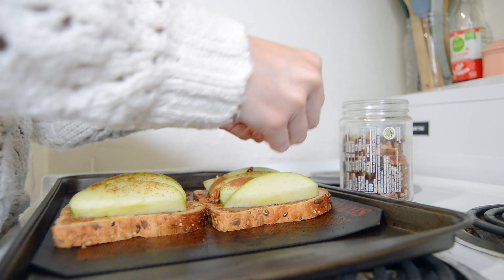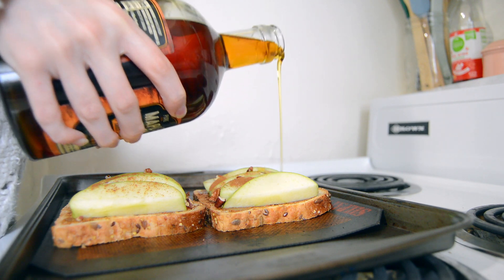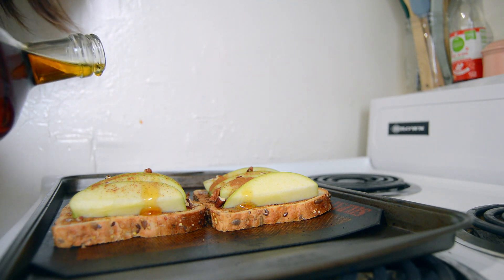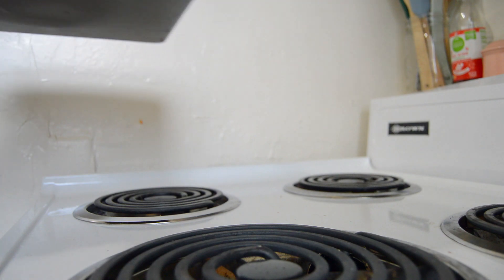I went a little heavy-handed with the maple syrup — my jar was pretty full so it all just came pouring out — but you can sweeten this to however much you like. Once that's all done, stick it in the oven for about 10 minutes at 350 degrees. While that was cooking, I was hungry and didn't want any food waste, so I was just snacking on my leftover slices of apples.